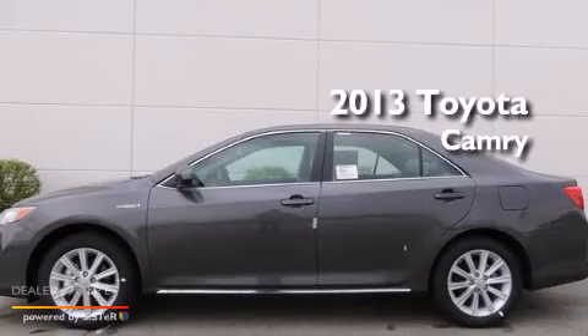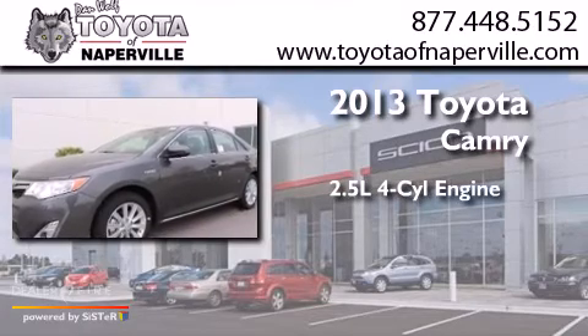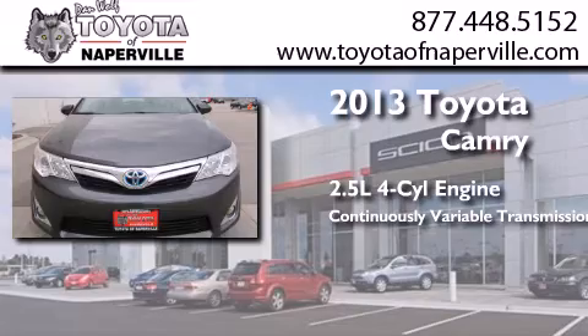This is a brand new 2013 Toyota Camry. It features a 2.5-liter four-cylinder engine and a continuous variable transmission.